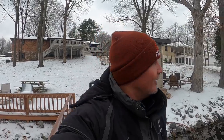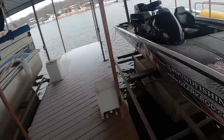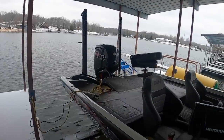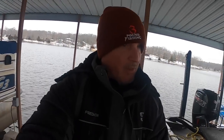It really doesn't look that bad though. Out there on the water, it doesn't look like the wind is blowing as hard as I perhaps thought. Check it out. We're going to give it a rip and get this boat in the water.